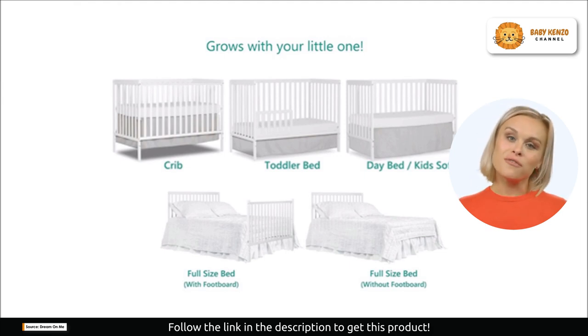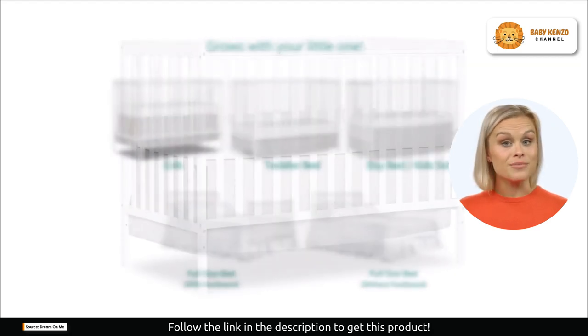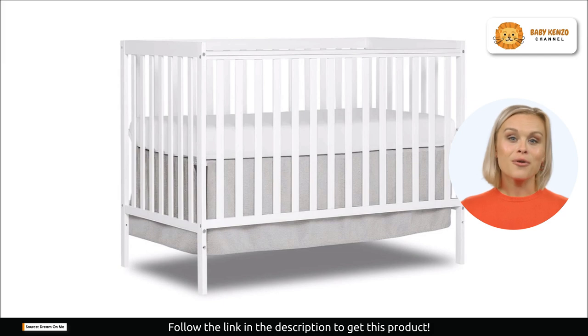Enjoy the convenience of a three-position adjustable mattress support system for your baby's comfort. Is this product interesting for you and your family? Click on the description link below to order yours today. Now let's continue.